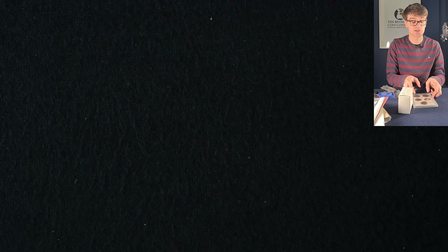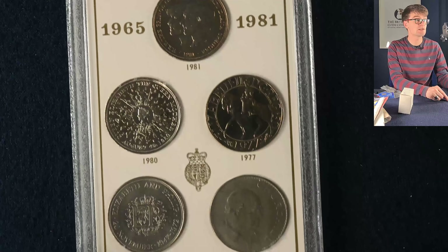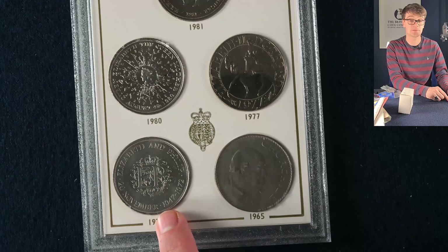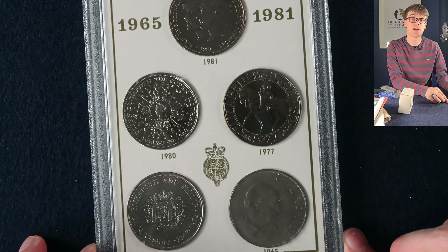We're going to go through the second box in next week's video so be sure to tune in for that. We start with a collection of the crowns — we've seen them all individually. Some are silver proof. So some of these you will recognize: the Churchill crown and the silver wedding anniversary crown for the wedding of Queen Elizabeth II and Prince Philip — a nice little set of all the different crowns.